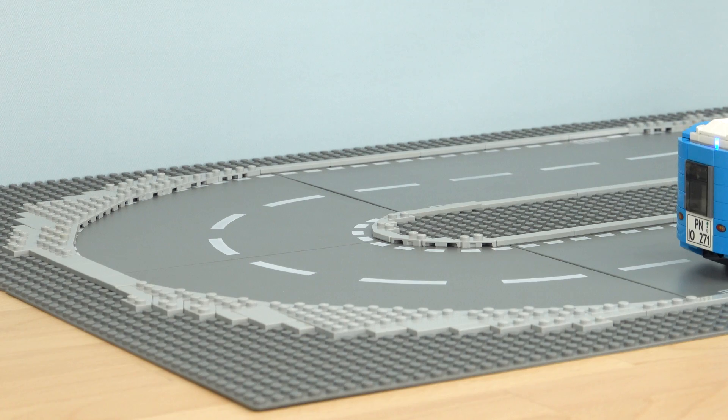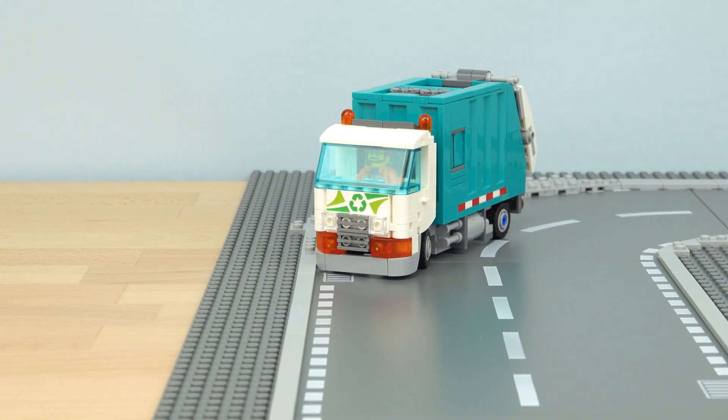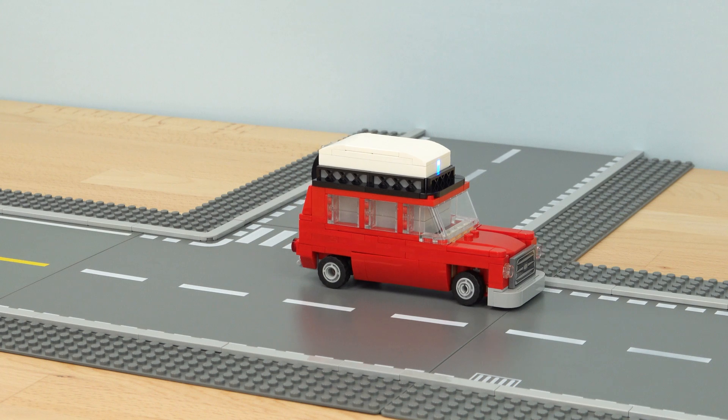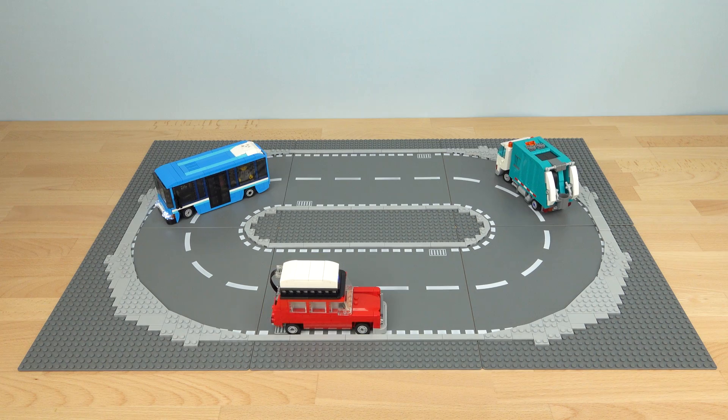This is a really versatile design that is compatible with a wide range of different vehicles and is a 100% Lego-based solution, so there are no third-party elements and no hidden mechanisms required.